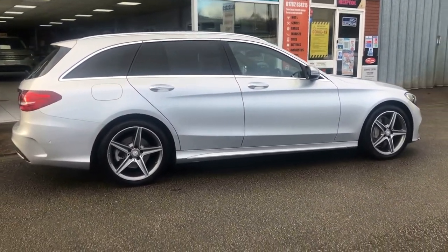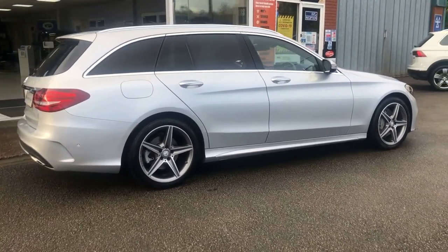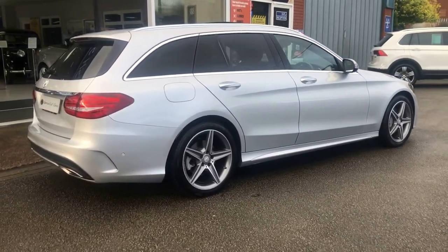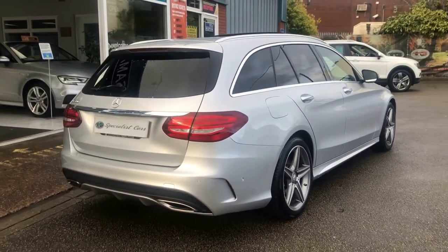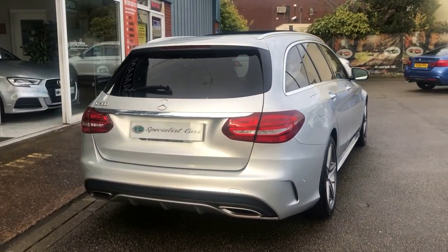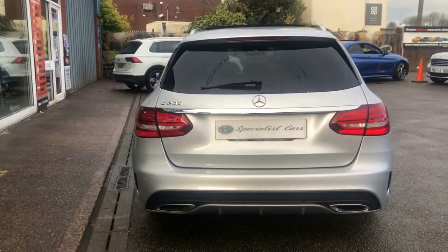What a gorgeous looking car, very versatile, stylish estate with great performance. The spec is just unbelievable — they really are very, very high spec cars. There isn't a lot more you would want on this vehicle.